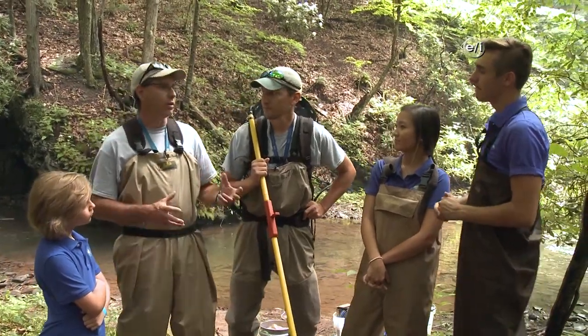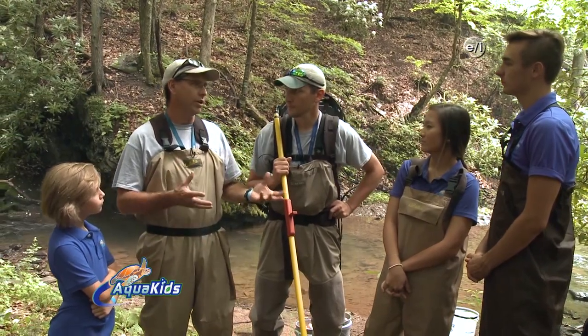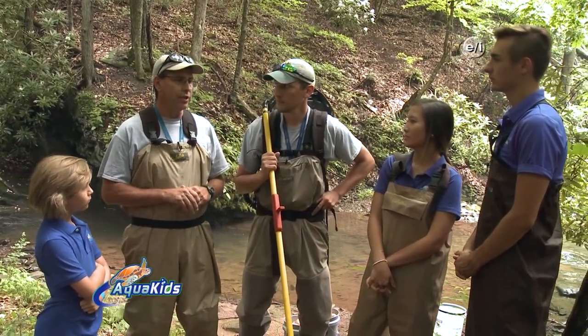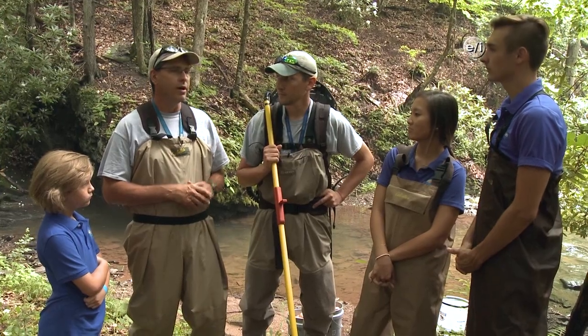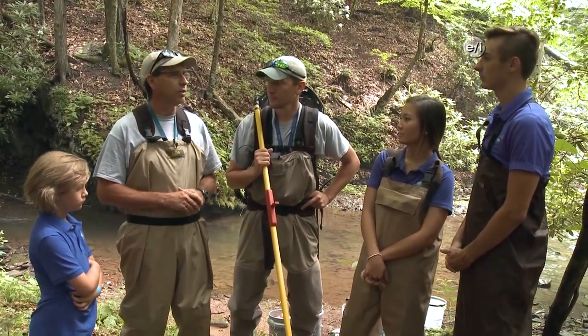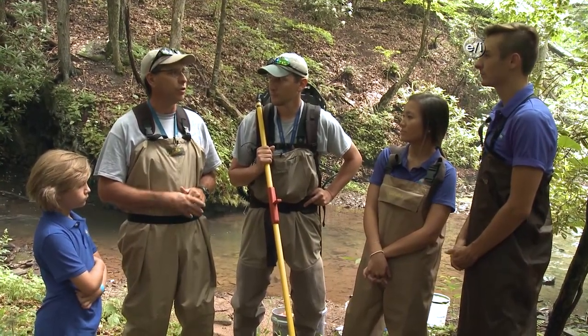Brook trout are kind of like an aquatic canary in a coal mine. They are very sensitive to changes to the habitat that they live in. Warming water coming off parking lots or rooftops that flows into their stream can kill them. They're very sensitive to sediment flowing into the stream — if you build new roads and dirt washes in, that's bad for brook trout. Things that affect the quality of the water affect the ability of brook trout to survive. We are learning how to restore and protect things more and more, but there has been some loss and we are trying to turn that corner.